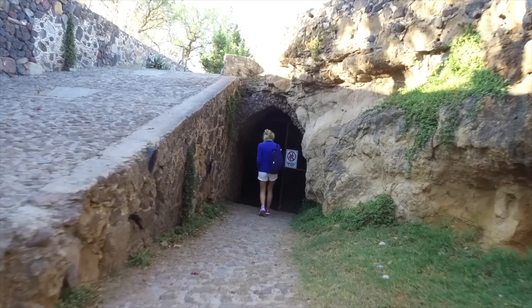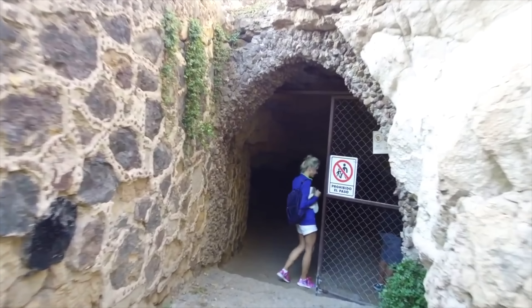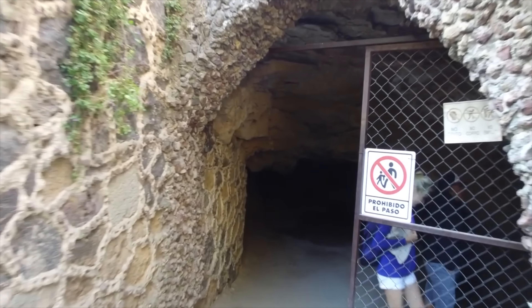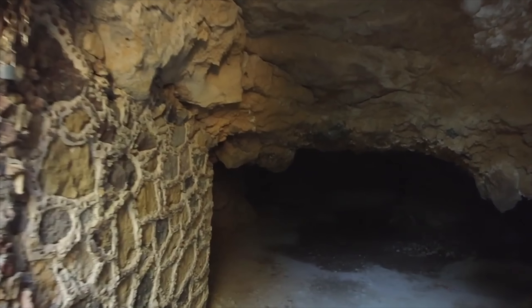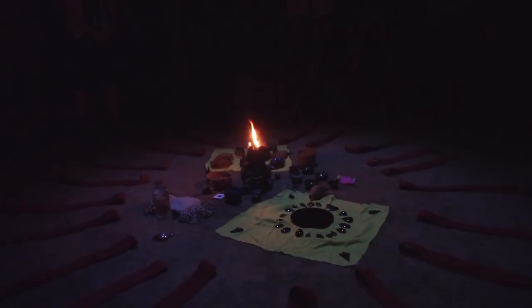We began our adventure in an ancient cave that has been used for at least a thousand years, and here we did a ritual with some Nahuatl or Aztec speaking people. This involved incense and obsidian, and this was a complete surprise to our guests — an event arranged by my wife Irene in order to add a spiritual aspect to our exploration.